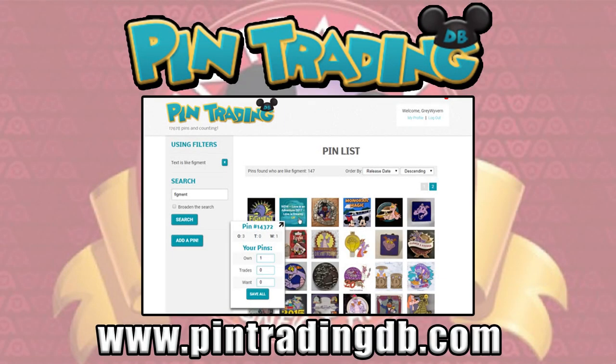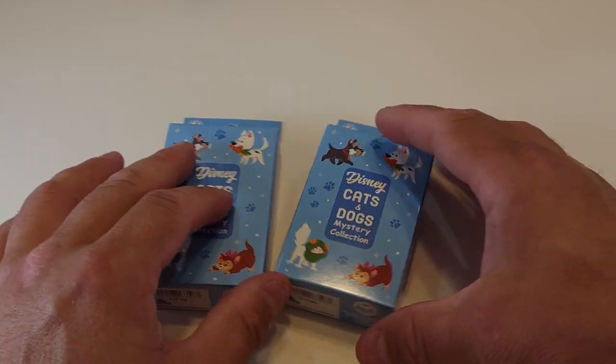As always with my Disney pins, I reference the pin trading database website pintradingdb.com. I give you the reference number so you can go look up more information about the pins that we open on this channel, and that's also where I log my collection. We'll use those reference numbers today as well. Okay, let's jump in and see what pins we got.